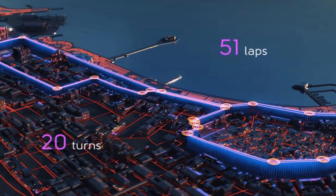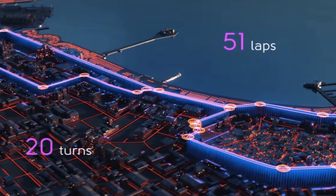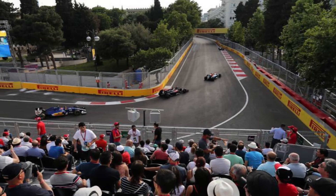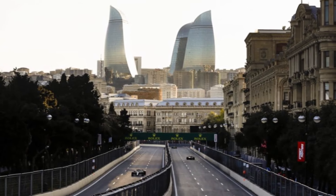The Baku city circuit does not share many similarities with other street racetracks like Monaco or Singapore. Despite featuring characteristic tight and twisty sectors, the Azerbaijan layout also includes two long straights and several fast corners.